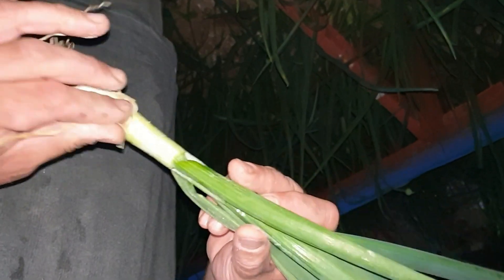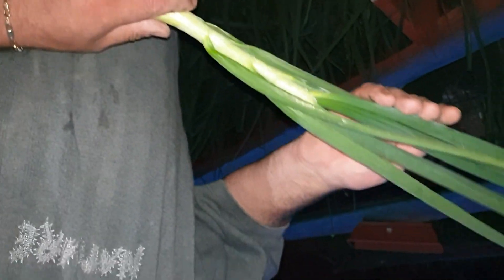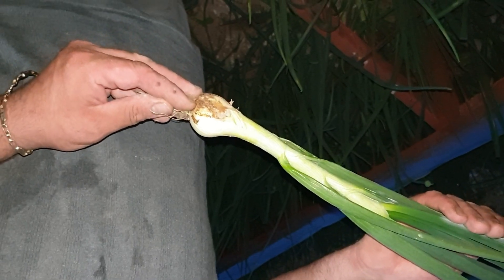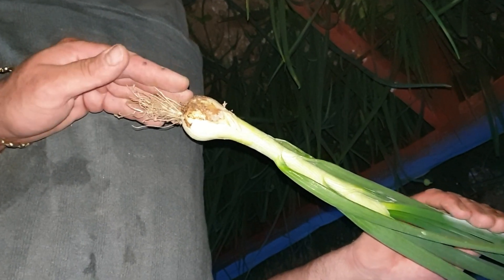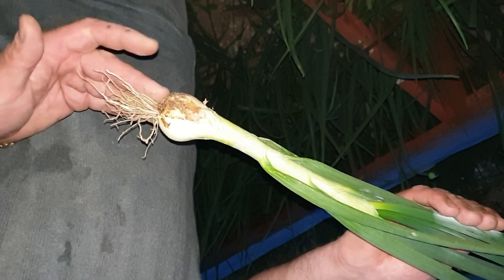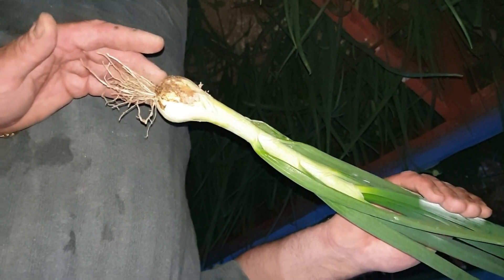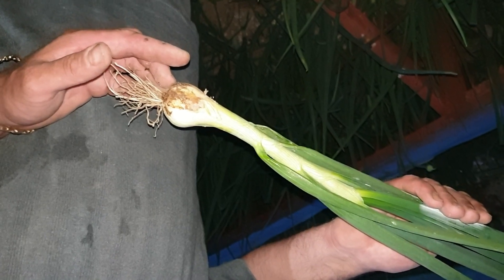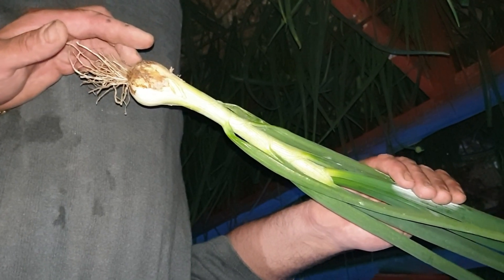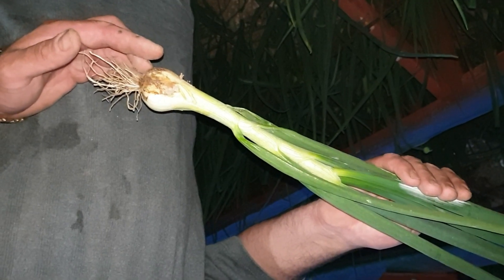Precizăm că suntem în 25 mai. Se poate vedea: bulbul nu prezintă urmă de atac de fusarioză, de putregai umed, pentru că carbonatul de calciu într-o concentrație mare din compoziția doloflorului are rolul de a absorbi excesul de umiditate de la nivelul solului, ajutând astfel plantele să treacă peste stresul hidric.